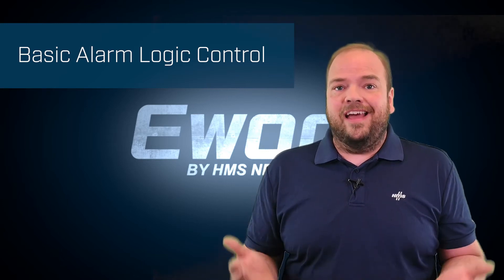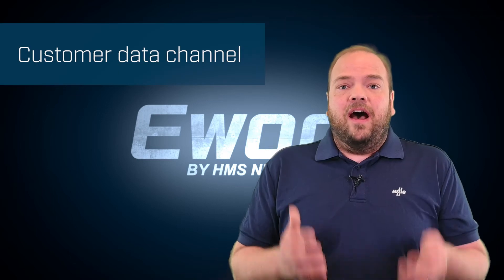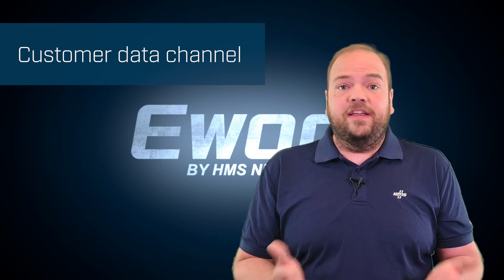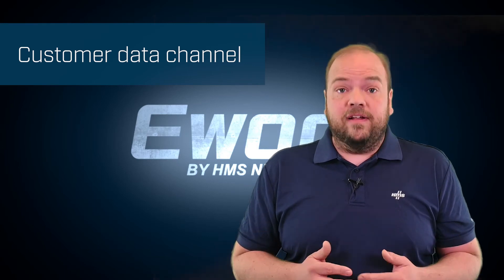you can sound an alarm or flash a light. We now have a customer data channel that allows you to send data directly from the NetBiter gateway to any system, local or in the cloud.